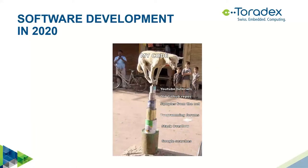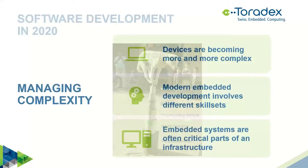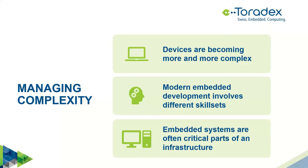Before talking about containers, let's step back and talk about software development in general. Software development is becoming more and more complex. We have better tools, but what we are asked to do is increasingly complicated — and that's true also for embedded devices. The SoCs we are using are getting more and more complex, providing new features with every new generation.